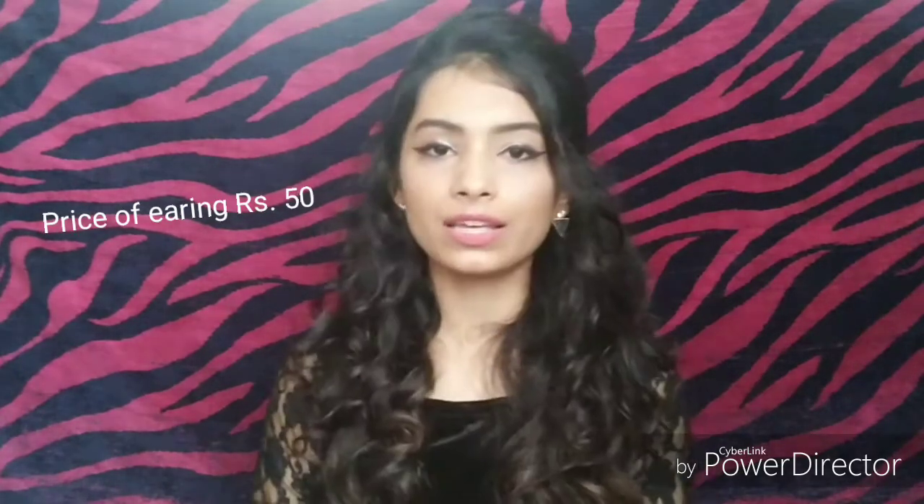Hi guys, welcome back to my channel. I hope you all are doing great. In this video, I am going to share with you a Bandra Linking Road haul. I recently went to Linking Road and I have purchased something from there. I picked four to five clothing items, two bags, a sandal, and these beautiful earrings. So let's start.